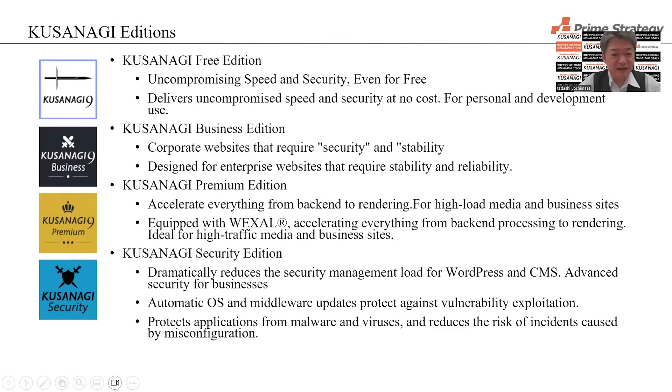Kusanagi editions: We have four editions. The first edition is the Free Edition — high-speed and high-level security, available at no cost. The second edition is the Business Edition, focused on stability. The third edition is the Premium Edition, which is even faster. And the fourth edition is the Security Edition, offering very high-level security. You can choose the edition that suits your needs.